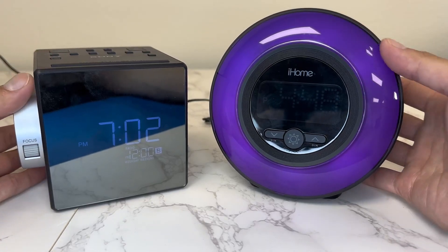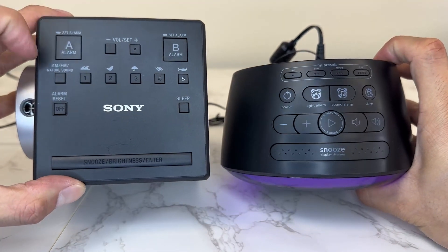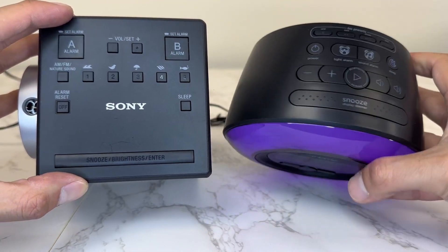Hey there guys, in this video I want to do a comparison of two different digital clocks. So first of all, on the left side you have your Sony.